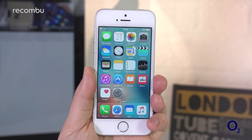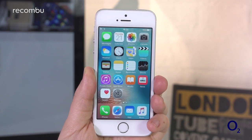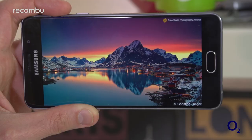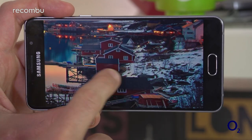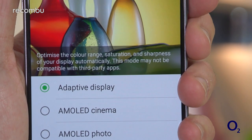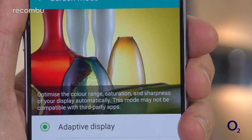All four phones here boast excellent displays that produce pleasingly crisp and bright images, really making the most of your high-def movies. That said, if you want to enjoy lots of video on the go, we'd say probably avoid the iPhone SE — that tiny display isn't really the best way to get stuck into your favourite shows. The Galaxy A5 has a super-vibrant AMOLED screen which really pumps out rich, attractive colours, while the other phones veer towards more realistic hues. Thankfully, you can also dial down the Galaxy's colour output in the settings if you don't want to be dazzled with brilliant blues, greens and reds.